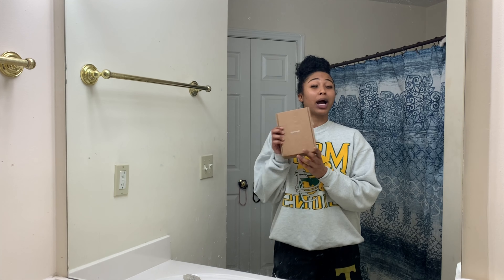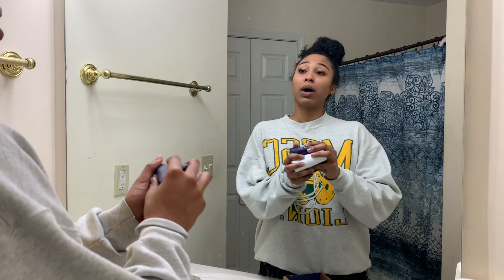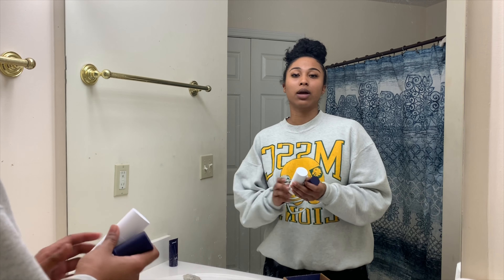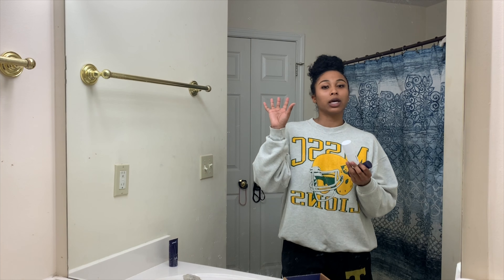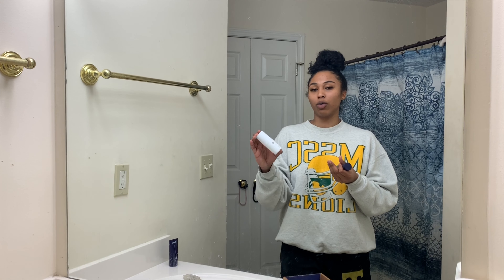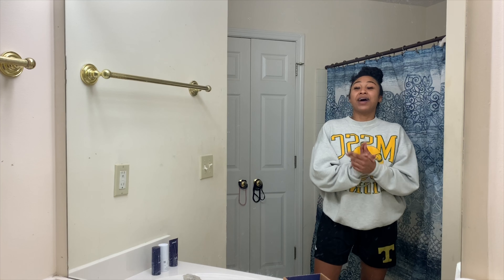This video is sponsored by Curology. Curology does a three-step system with three different products. Step one is their cleanser, step two is their medicated cream — that's your customizable thing. Y'all have probably seen the commercials: they take pictures of your face to see what you need to fix, and then a dermatologist makes your own customized formula just for your skin. The third step is the moisturizer.